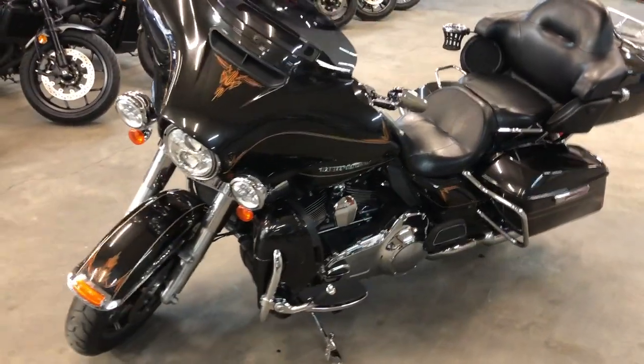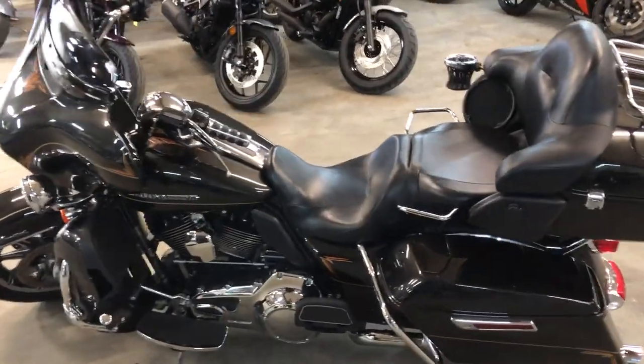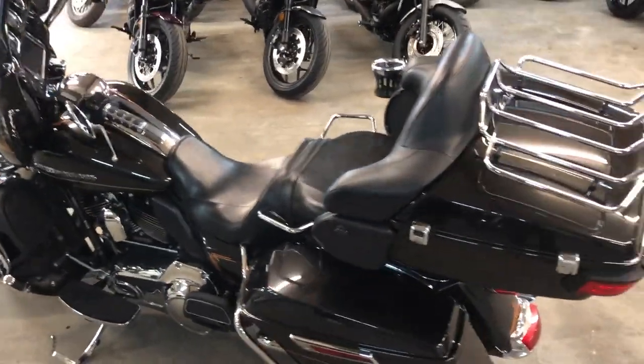Super clean, runs strong — this thing needs nothing. Just serviced at the dealership, inspected, and all the fluids have been changed. This one's certified and has a warranty available, guys.